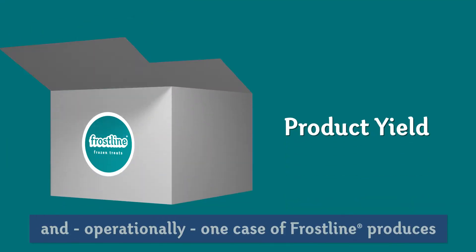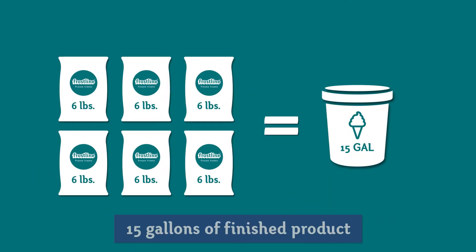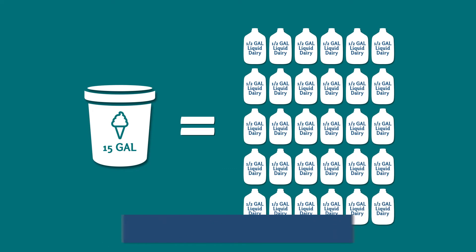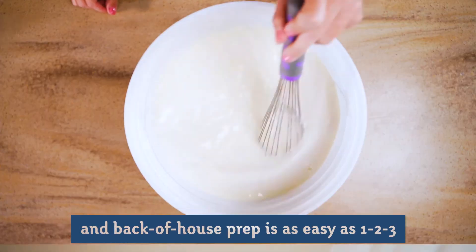And operationally, one case of Frostline produces 15 gallons of finished product versus liquid ready-to-use dairy, which would take 30 half-gallon jugs for the same 15 gallons. And back-of-house prep is as easy as one, two, three.